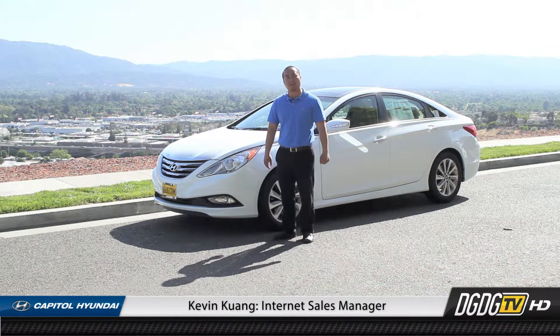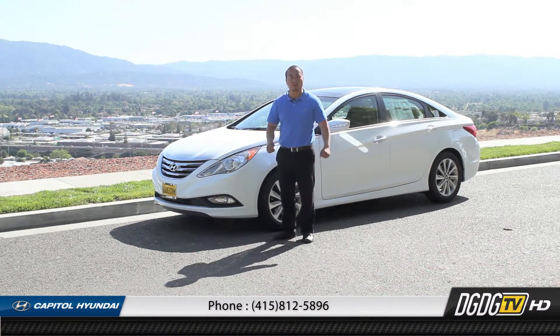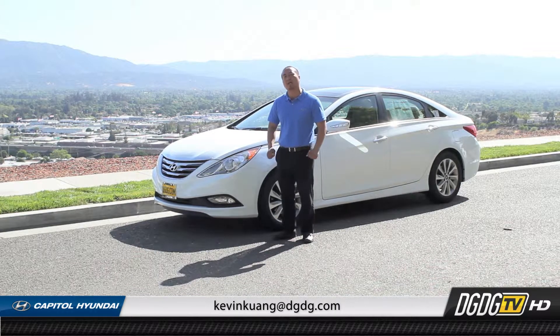Hey guys, welcome to Capital Hyundai's YouTube page, proud member of the Dell Grand Dealer Group. Today, we're going to be going over the 2014 Hyundai Sonata.